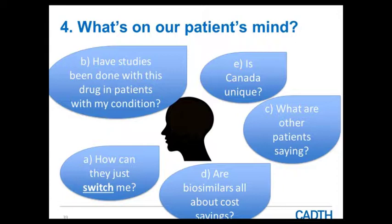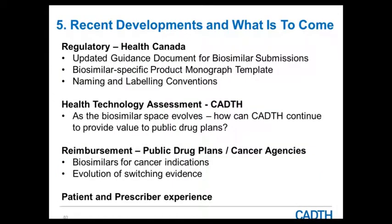In terms of what's to come and what's been going on in this space: from a regulatory perspective, much of the information shared in this presentation comes from the updated guidance document Health Canada put together about a year ago related to biosimilar submissions.